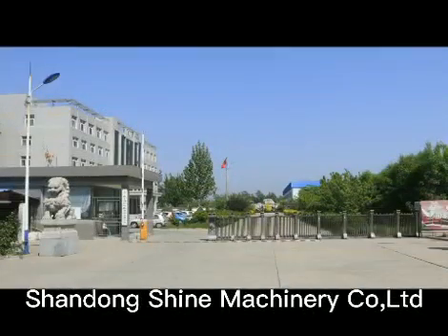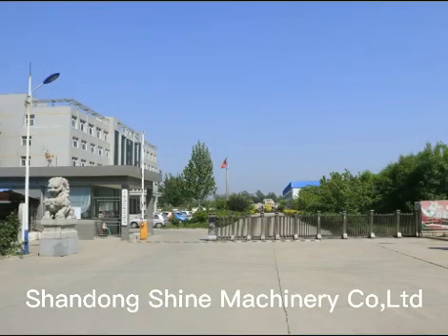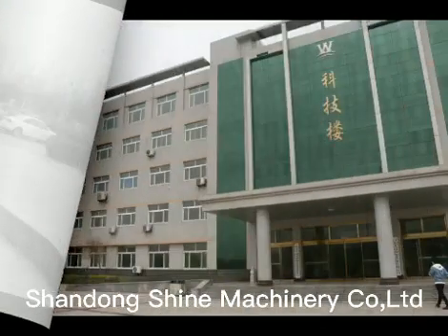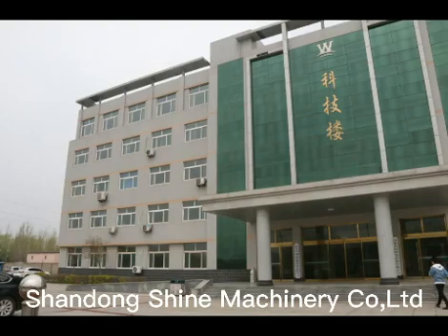Shandong Shan Machinery Co. Ltd. is a large-scale enterprise specializing in research and development and manufacturing of roller veneer dryers for more than 10 years.